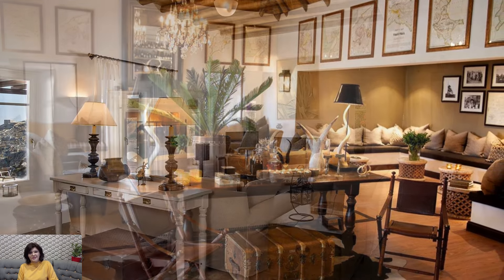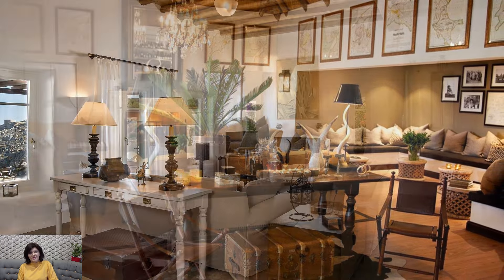Finally, don't forget to incorporate elements of comfort and functionality to make the living room in colonial style a welcoming space for family and guests alike. Arrange furniture in conversation areas to encourage socializing and relaxation, and add layers of soft textiles and cushions for added comfort. With attention to detail and a nod to tradition, a living room in colonial style exudes timeless elegance and charm, creating a space that feels both refined and inviting.